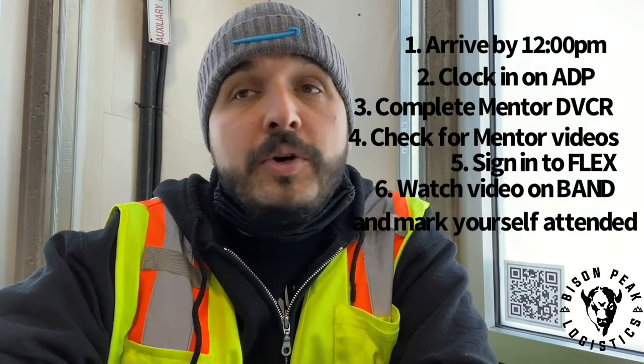Please make sure you guys get all that stuff right. Welcome to the team — we're glad to have you and we will talk to you soon. Make sure you give me a shout or talk to anybody at dispatch if you have any questions.